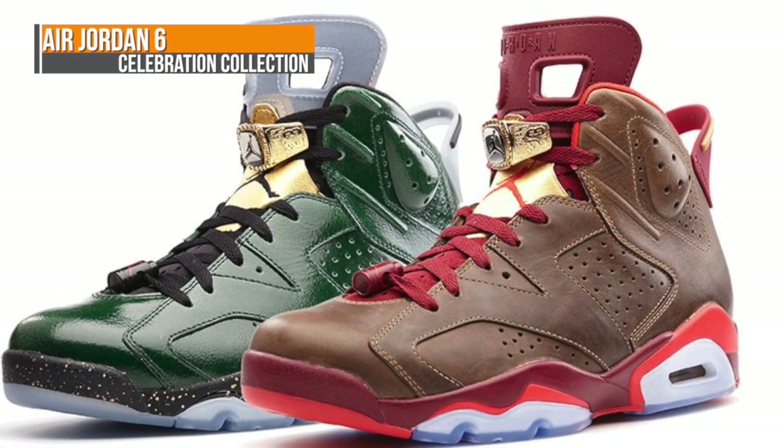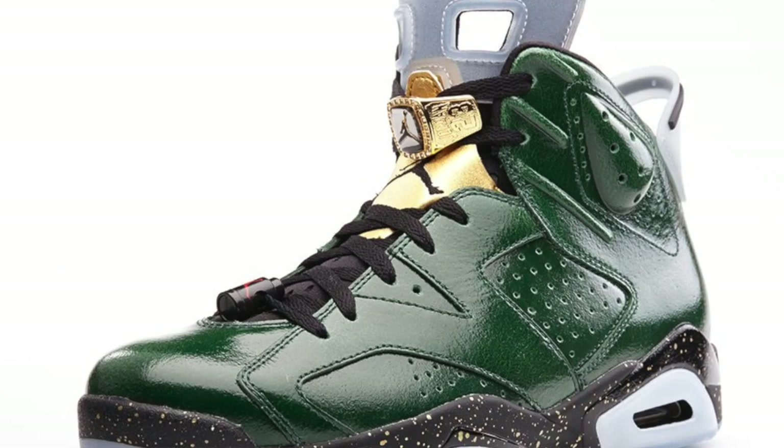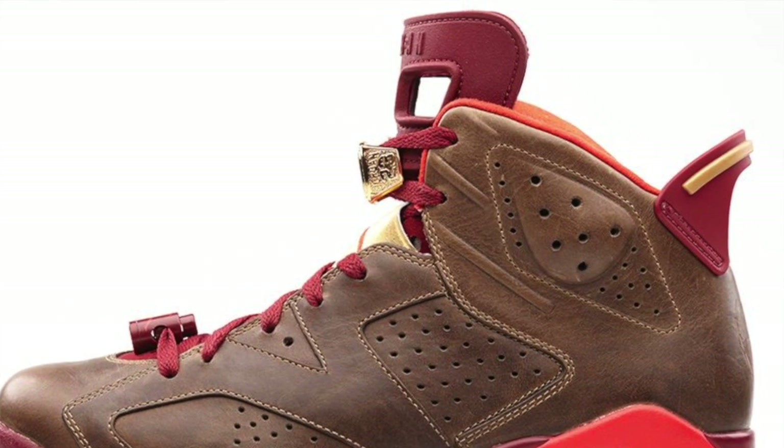This weekend is also going to play host to some very special limited releases, so you want to keep your eye out for these. First up we have the Air Jordan 6 Celebration Collection, which includes the Champagne and the Cigar colorways. The Champagne is going with a green colorway while the Cigar is going with a raw umber — almost brown — colorway.